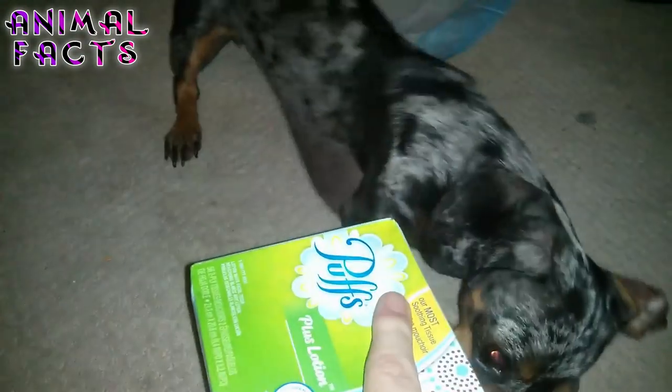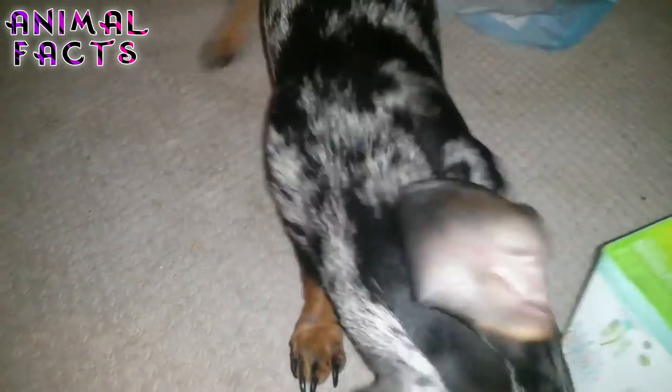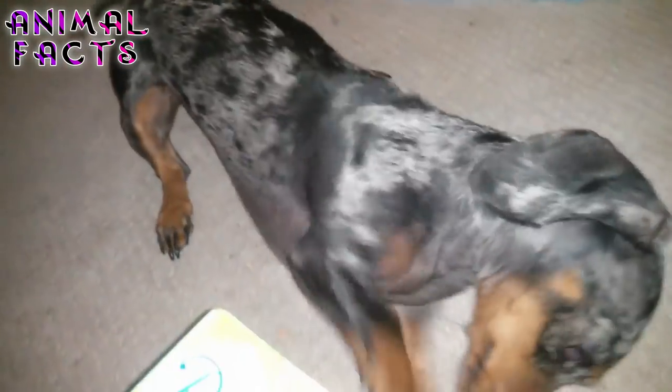Number 7: Dachshunds are the 10th most popular dog breed in America. According to the AKC's registration statistics, the Dachshund is currently the 10th most popular dog breed in the United States. That position remains the same from the previous year, but it represents a popularity drop from 7th in 2008 and 5th in 2003. Will Dachshunds fall out of the top 10 this year? Comment your thoughts below.